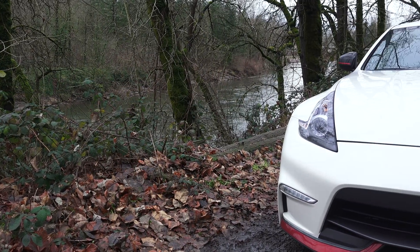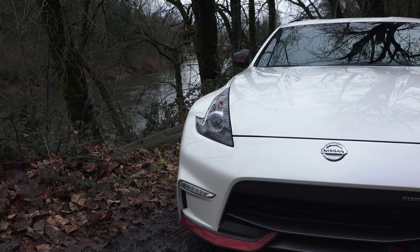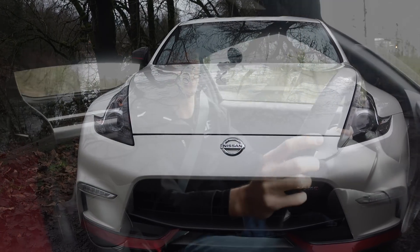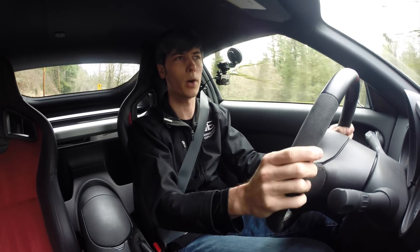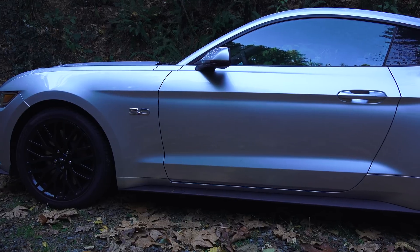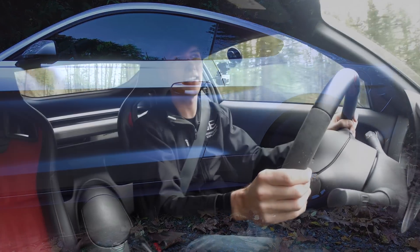Number one, starting off with weight. Now both of these vehicles aren't particularly light, but the Nissan does have a big advantage — about 300 to 400 pounds lighter depending on the trim. The base 370Z is about 3,300 pounds. This Nismo version I'm in is about 3,400 pounds, whereas the Mustang is 3,700 pounds. That is a significant difference where you're going to feel a little bit more agile in the Nissan Z.